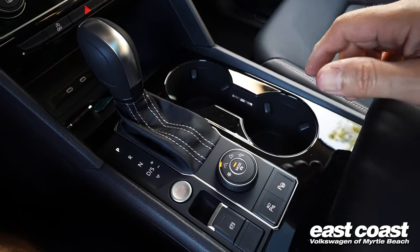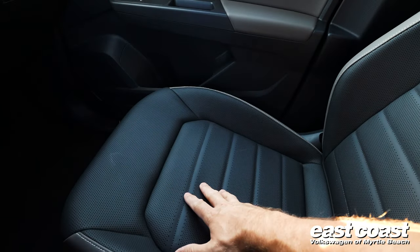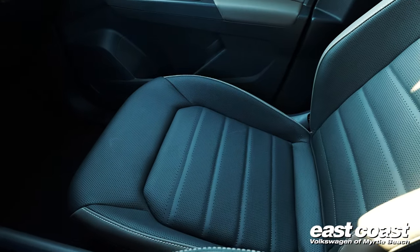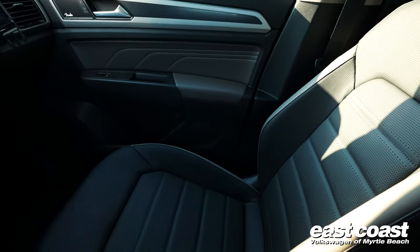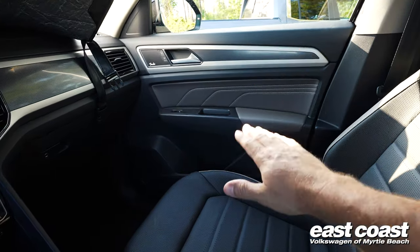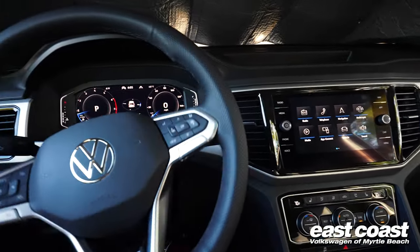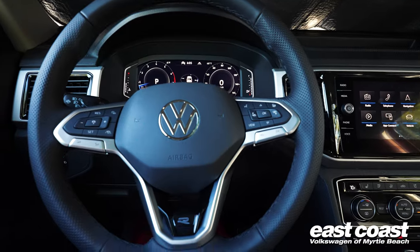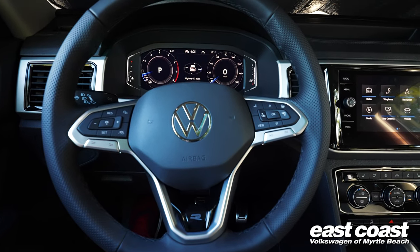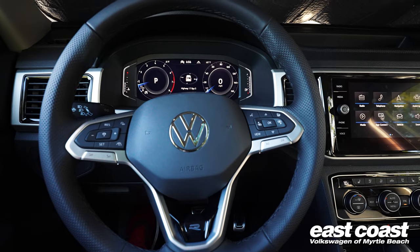There are so many things to cover about this vehicle that I can't fit them all in one video. These are real leather seats with perforations, stitching, and they're heated and ventilated — very comfortable. It's very easy to get in and out of, with the doors going all the way down to the side of the vehicle covering the threshold. It even has a heated steering wheel. If you have the opportunity, visit East Coast Volkswagen, check out the Atlas, and take one for a test drive — it's definitely an amazing experience.